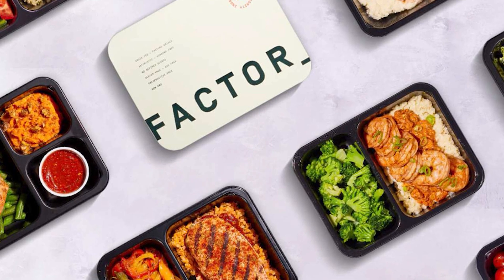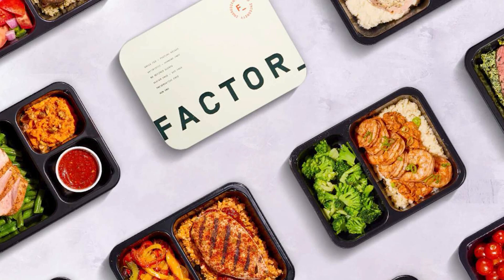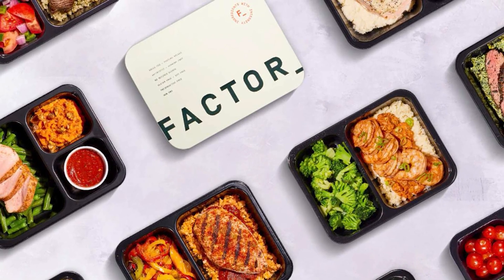However, what makes Factor 75 different from other meal kit services? Factor 75 is a top choice for a meal delivery service because I've had a really positive experience with it and enjoyed many delicious and fulfilling meals.